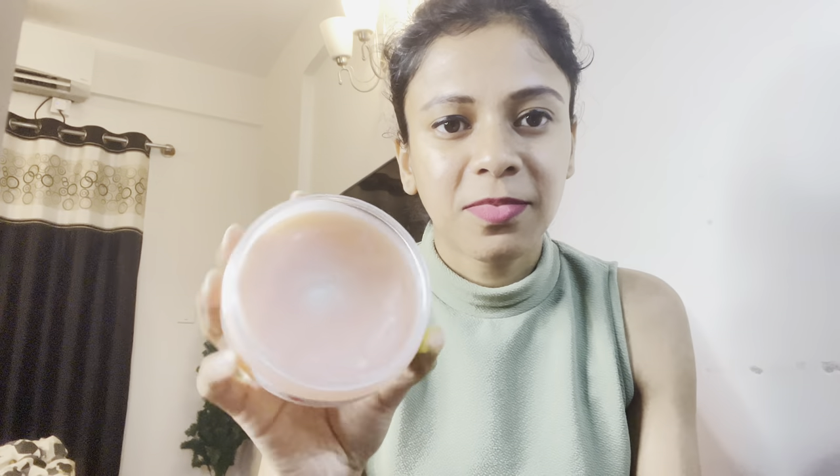Next I have the Plum Cleansing Balm — this is already my second tub. I really love how gentle it is and how it takes off all waterproof mascaras and waterproof liners without irritating your skin at all. I really love this product from Plum. There are also some offers going on with Plum, so do check that out. I would highly recommend it.